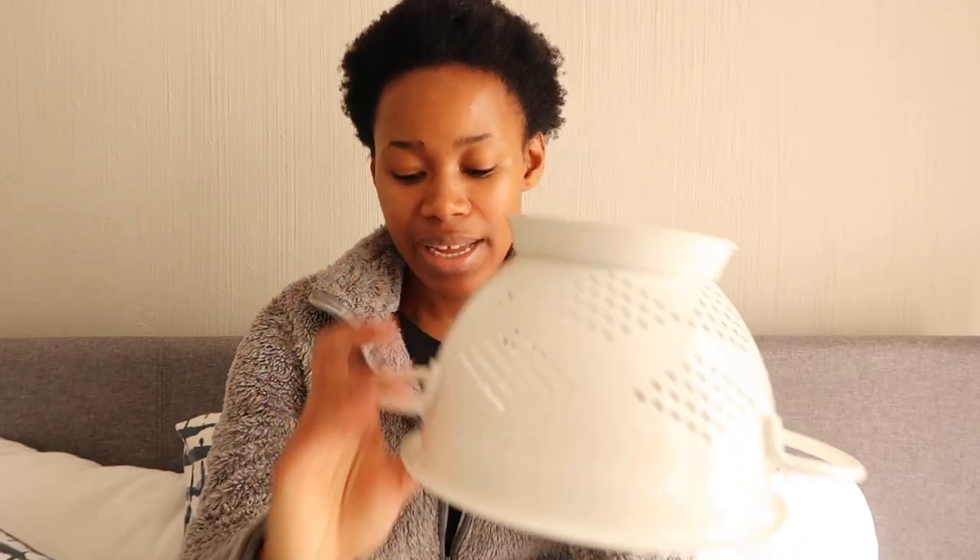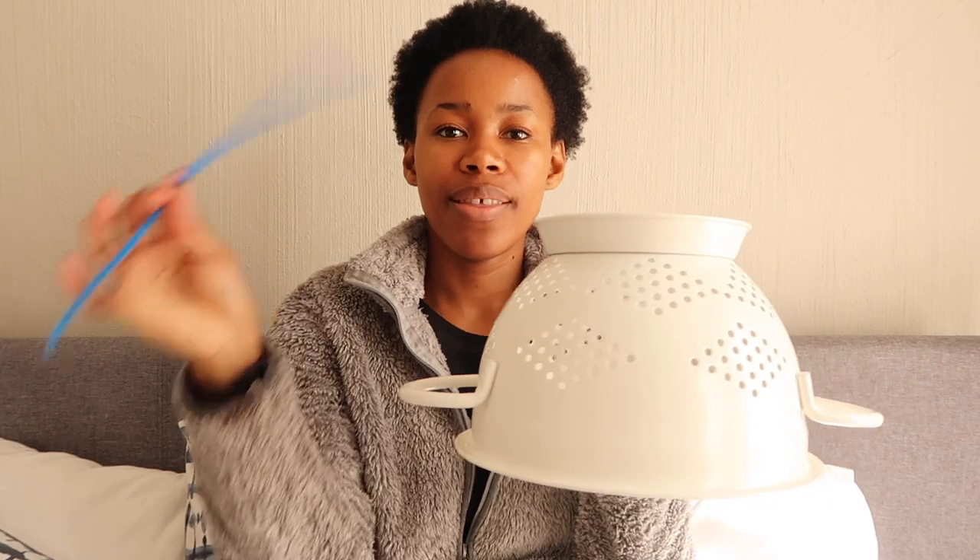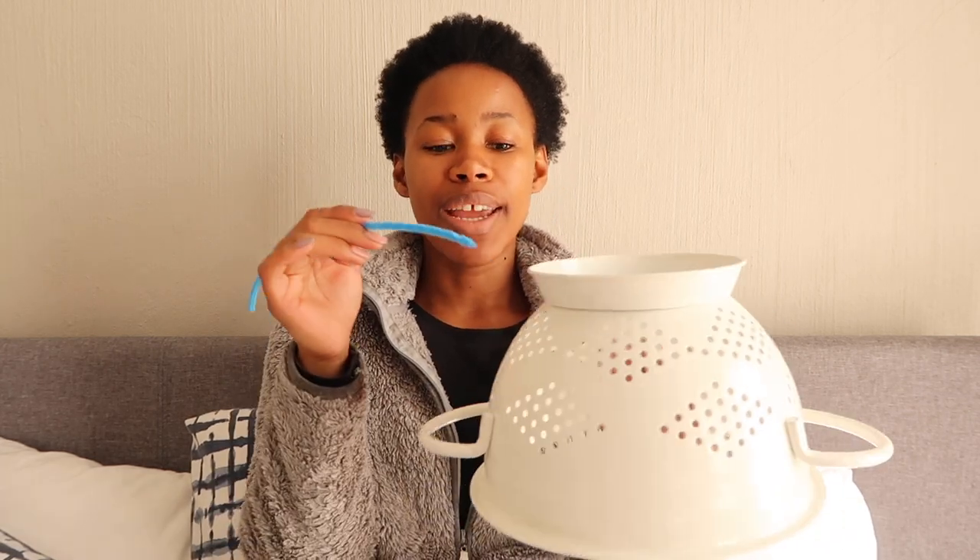So here's my colander — I'm going to thread these pipe cleaners through the little holes. When he's older and has better concentration and hand-eye coordination he'll be able to thread them in himself, but because this is a new game for him, I'm going to thread them in and his job will be to pull them out, and we can talk about the color as we go.